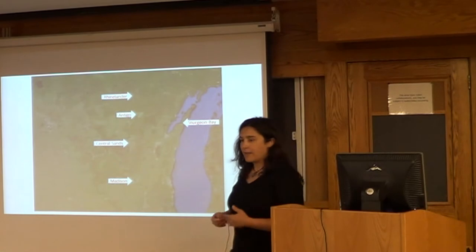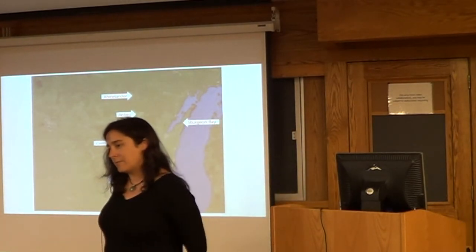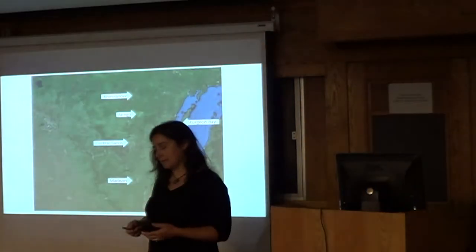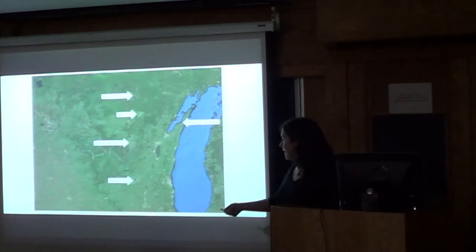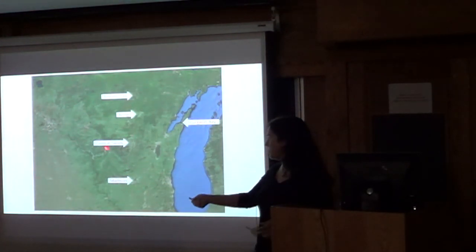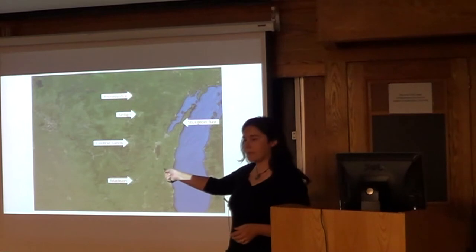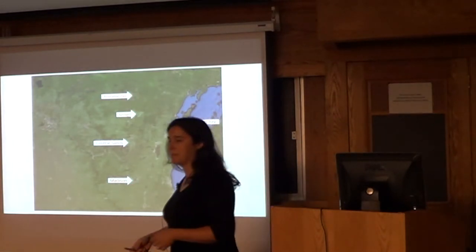I wanted to start by talking about the seed program and then introduce the pathogen group I'm going to be describing today, to show you why we're interested in it. I'm located in Madison. Most of our commercial potatoes are grown in the central sands, our seed growers are up in Antigo, and the University Farm is up in Rhinelander. There's a highway that runs straight up and down, so I spend a lot of time driving that road.